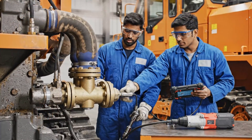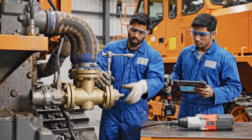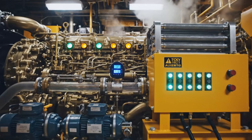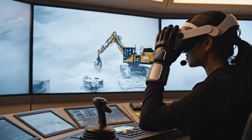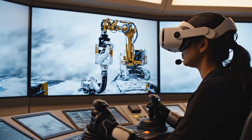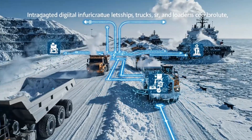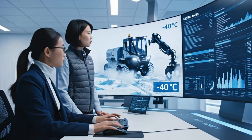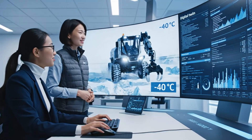Predictive maintenance schedules prioritize parts most stressed in cold, swapping them before breakdowns occur. Backup heaters and redundant pumps provide safety nets when primary systems shut down or falter. In hazardous storms, some machines switch to remote control, keeping humans far from exposure. Integrated digital infrastructure lets ships, trucks, and loaders coordinate, minimizing idle time in brutal cold. Digital twins let engineers test new algorithms virtually before exposing real hardware to polar risk.